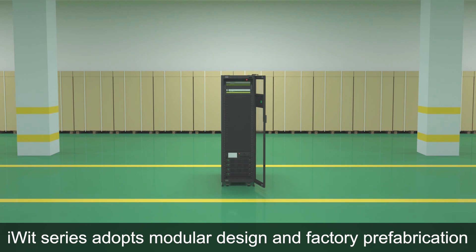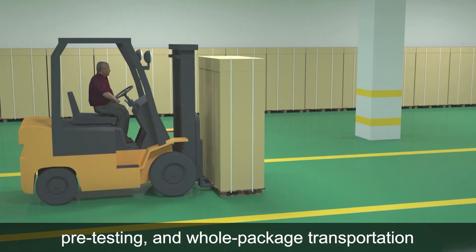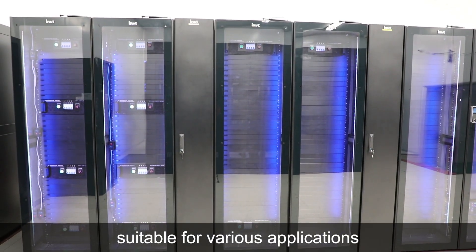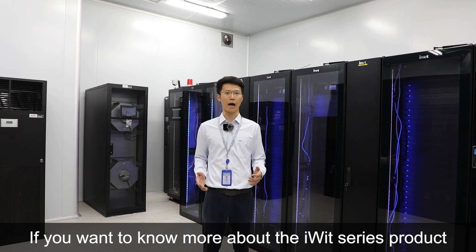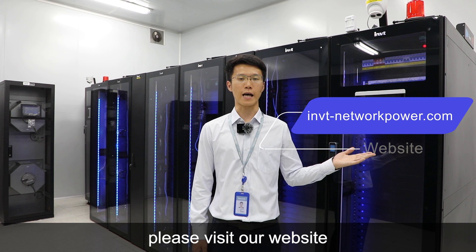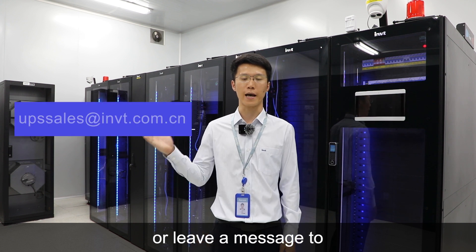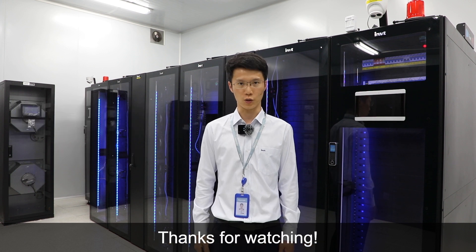The iWIT series adopts modular design and factory prefabrication, pre-testing and whole package transportation. The whole data center is compact and simple, suitable for various applications. That's all for today's introduction. If you want to know more about the iWIT series products, please visit our website www.ionvtnetworkpower.com or leave a message to UPSCIS at www.ionvtnetworkpower.com. Thanks for watching.